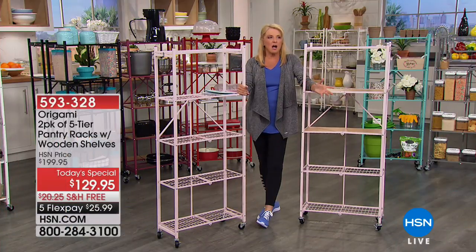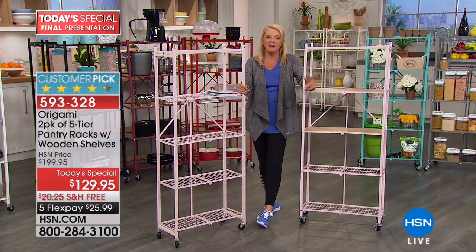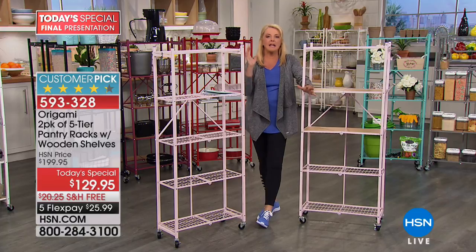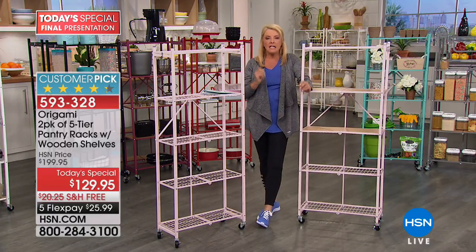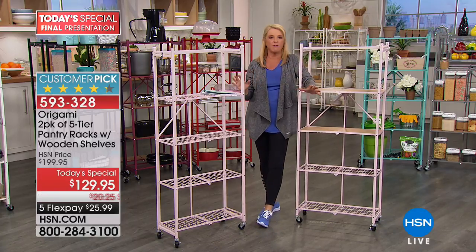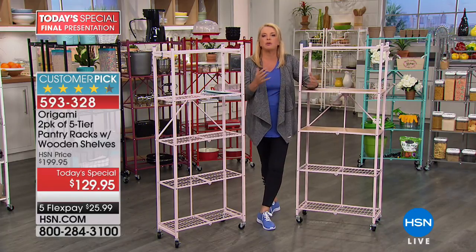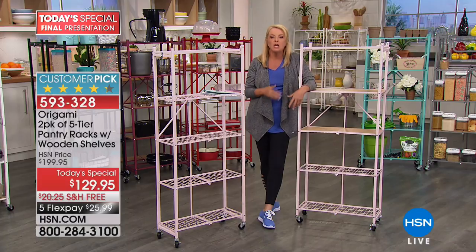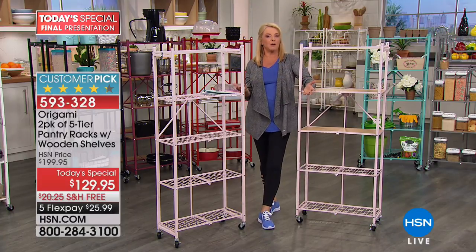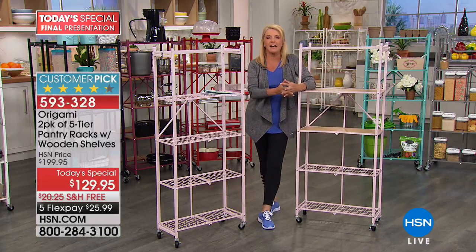We first launched Origami — it was probably, Tracy, how many years ago? Eight years? That's my guess. And ever since we launched it, it has become a customer pick almost universally across every Origami product we offer. And we offer a lot of them — that's almost impossible to be. And you're like, it's shelves. Nobody really likes shelves. We don't like to put them together, we don't want to deal with shelves, but they're a necessity to be organized and make our life happier. Well, then Origami came along eight years ago and changed all of that. There's no assembly — or virtually no assembly. We'll prove that in just a second.